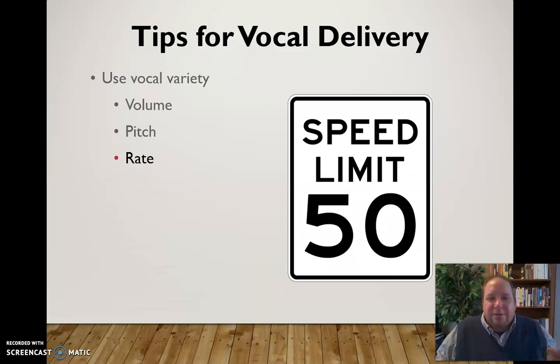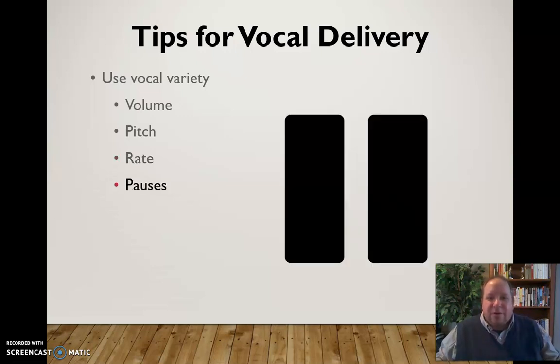The same is true for rate — you need to vary your rate. If you're talking about something exciting, speed it up a little bit; if it's more somber, slow it down. There's a balance between going slow enough that people can understand you and fast enough that you don't lose them. Somewhere in there you can vary the rate to make your speech more interesting. And don't forget about pause — every once in a while hit that pause button for dramatic effect, to separate a quote, or just to take a brief moment before moving on.